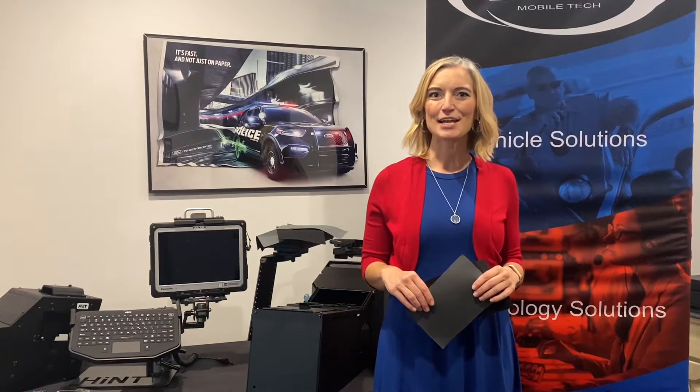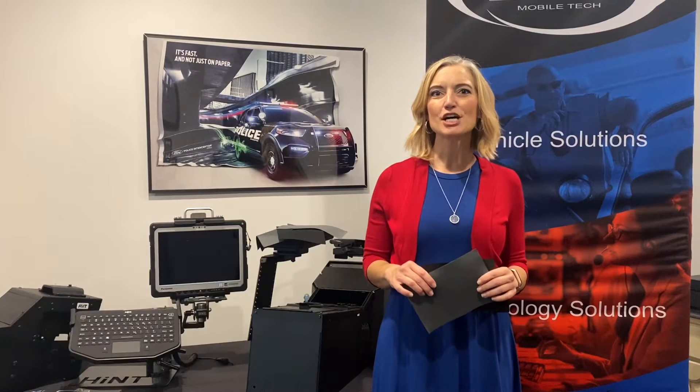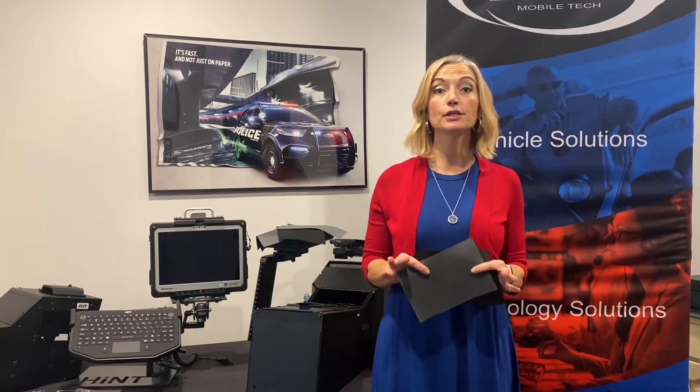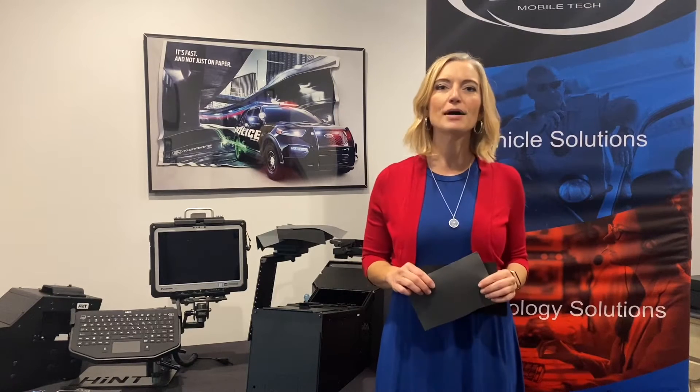Hello and welcome to the 12th episode of Fridays at Frontline. My name is Sarah and I'm going to be your host. Today we're going to talk about something that you may not often think about or consider when you're working towards creating your fleet and what goes in those vehicles. We're going to talk about seat covers.